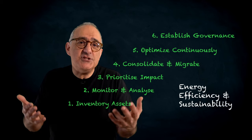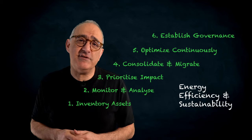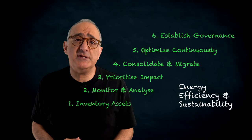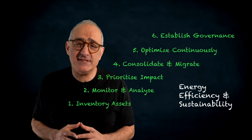A commitment to energy efficiency and sustainability reflects a responsibility to our planet and future generations. This commitment delivers cost savings, operational efficiency, a stronger brand reputation, and positions your organization as a leader in responsible business practices.